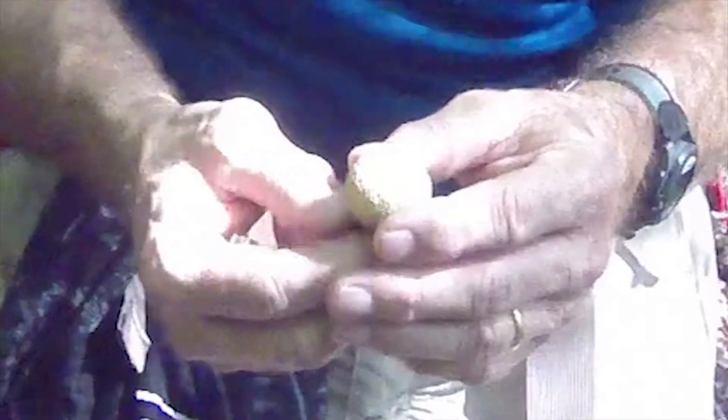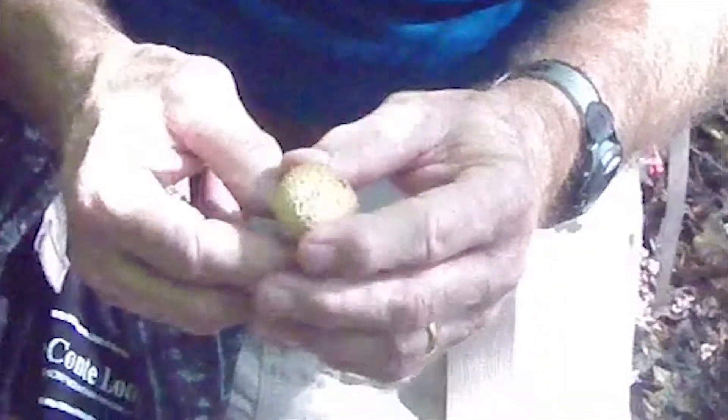If it's got gills, then that tells you you're dealing with an Amanita probably, and not anything you want to eat. So you wouldn't want to take that choice.